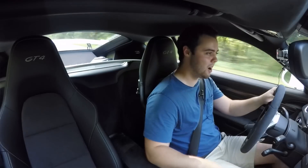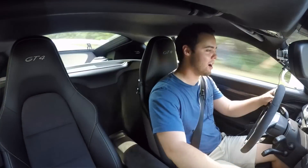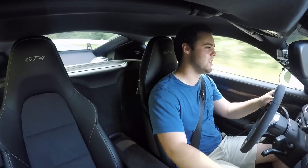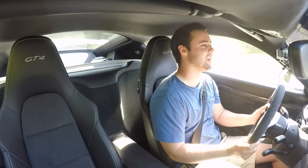This has got to be in the top five most fun, best driving cars Vehicle Virgins has ever reviewed. I hope you enjoyed this video — please browse our channel and subscribe. I look forward to seeing you in the next video.